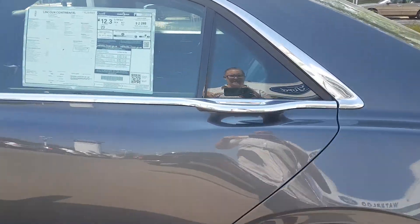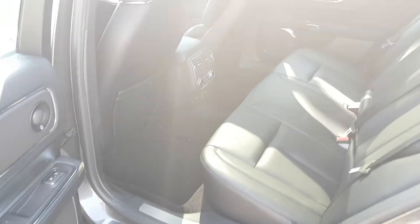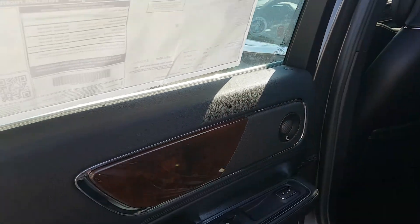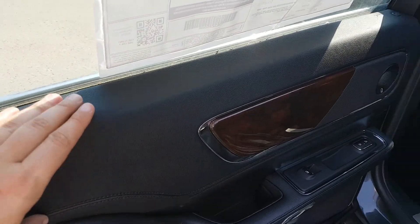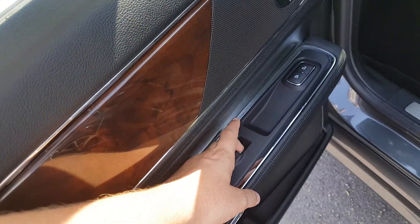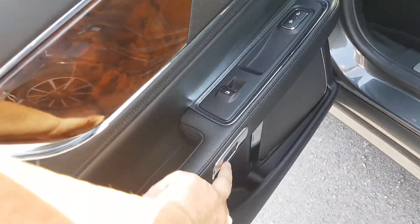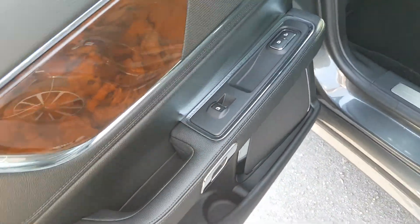Going into the backseat of this Continental, the backseat is extremely spacious — there's so much legroom back here. We also have the black leather interior throughout the vehicle with this nice wooden paneling. Taking a look at the door panel, you also have your window control, your power lock button, and a push button door release.